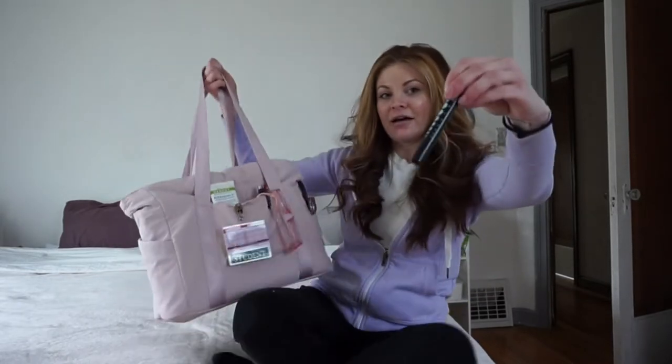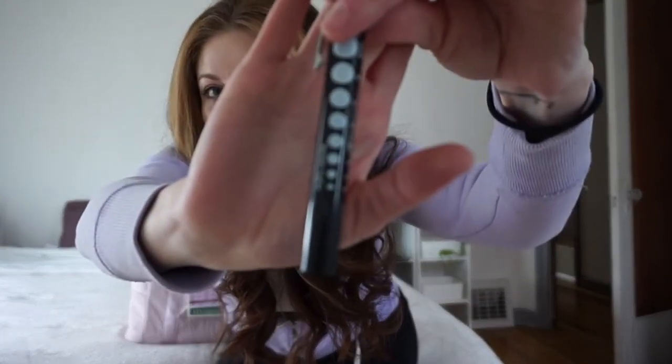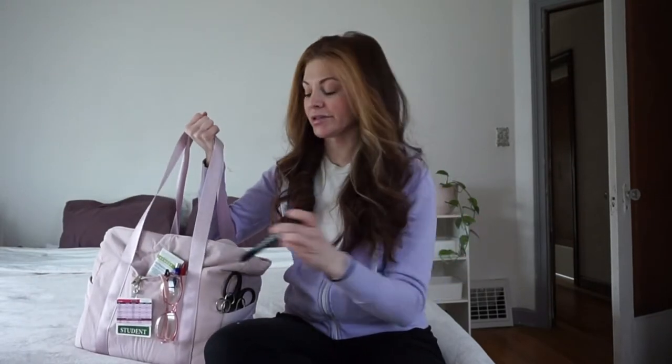And of course I have my pen light. This one I got from Amazon — it came in a two pack, so there's a pink one and a black one. However, I don't know where I put the pink one. This is actually the second set that I bought because I lost my other one in skills, unfortunately.